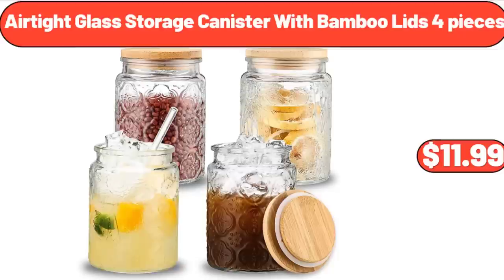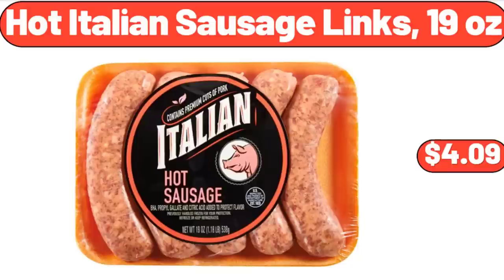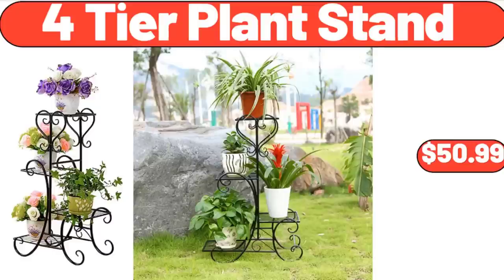Air-Tite Glass Storage Canister with Bamboo Lids, 4 Pieces, $11.99. Two-Piece Open Front Flexible Storage Bins, $1.99. Hot Italian Sausage Links, 19 Ounces, $4.99. Four-Tier Plant Stand, $50.99.